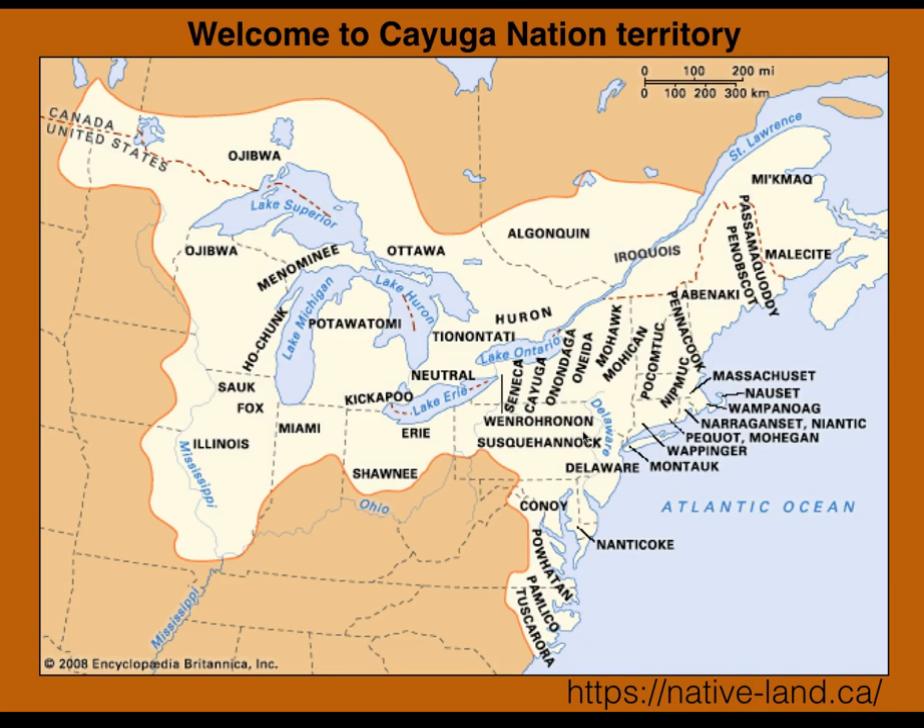I want to acknowledge where I'm broadcasting from. I like to preface any talk where we're talking about land by acknowledging the land that I'm on. I'm on Cayuga Nation land, traditionally in the central part of the state of New York, right in between Cayuga and Seneca lakes. I work for the small farms program based in Ithaca, and my wife and I run a farm in the central part of New York — the beautiful Finger Lakes region. This land has a long and storied history, and an important part to understand is the stories of the native people who've been here.